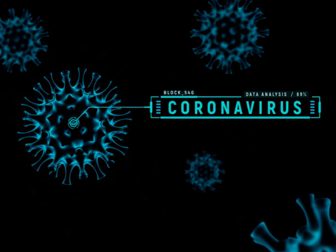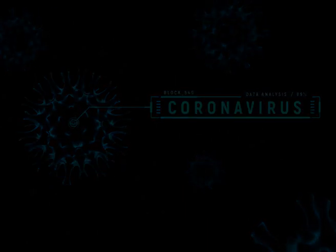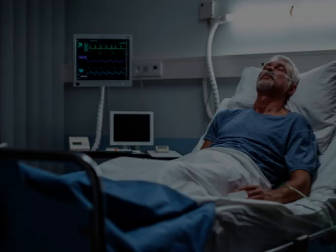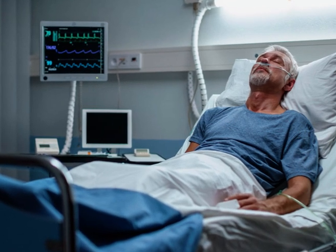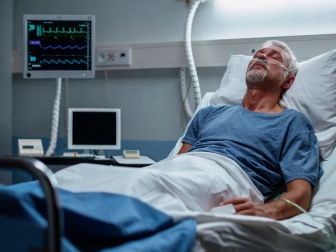But about one in six will have severe problems, such as trouble breathing. The odds of more serious symptoms are higher if you are older or have another health condition. Research found that the most common symptoms among people who were hospitalized with COVID-19 include the following.